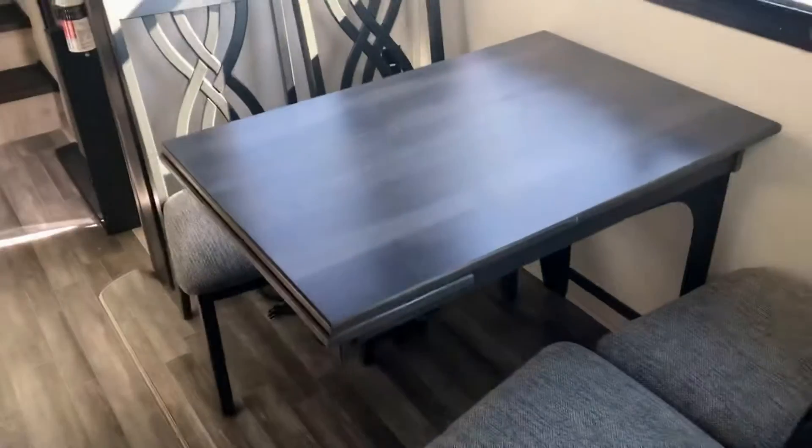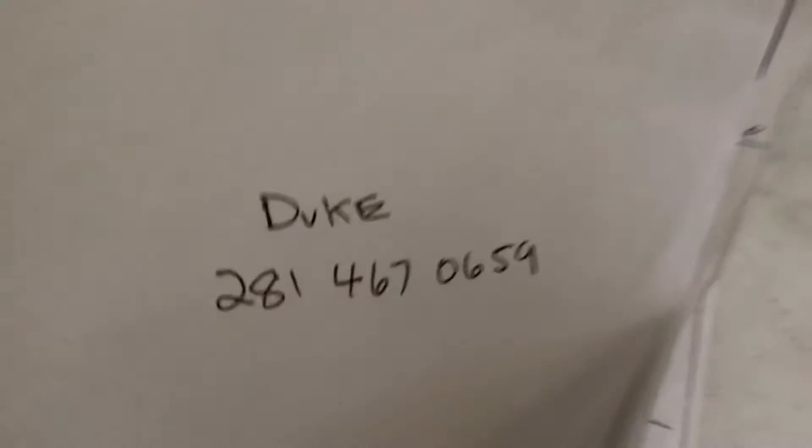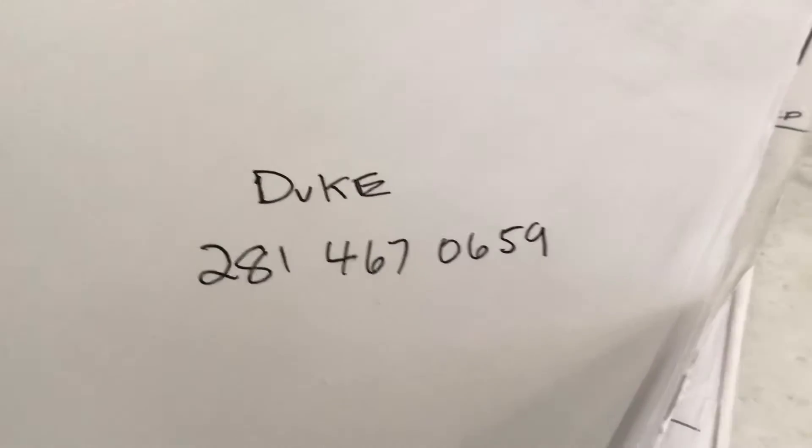It's got a nook here for the table and chairs, and a nice island. There are some high-tech graphics. I'm Duke — send me a text at 281-467-0659. This is just the interior today; I'll be able to take more videos for you.